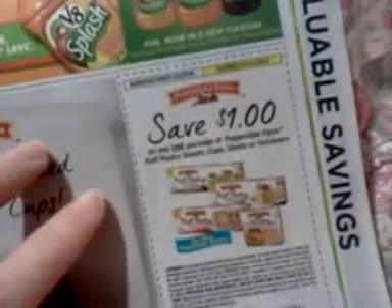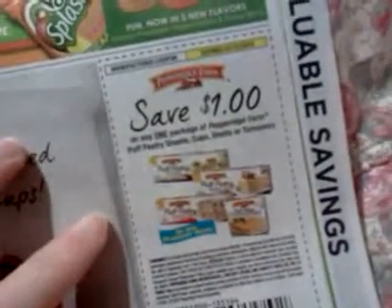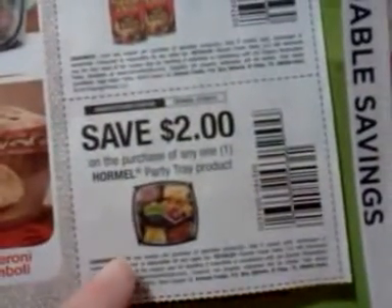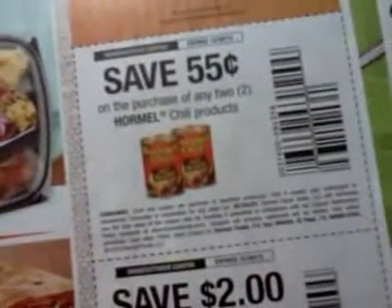A dollar on one package of Pepperidge Farm puffs, pastry sheets, cups, shells, or turnovers. A dollar on two V8 Splash 64 ounces or larger. Two dollars when you buy one Hormel party tray product. 55 cents on the purchase of two Hormel chili products.